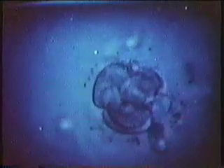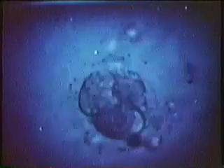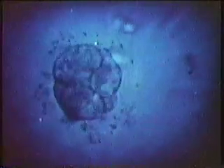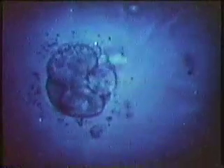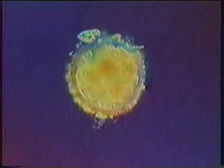Another division. And another. Another division. As the zygote divides, it moves along the tube toward the uterus. Now it has become a dense, compact cluster of many cells. And after five days, it is called a blastocyst.